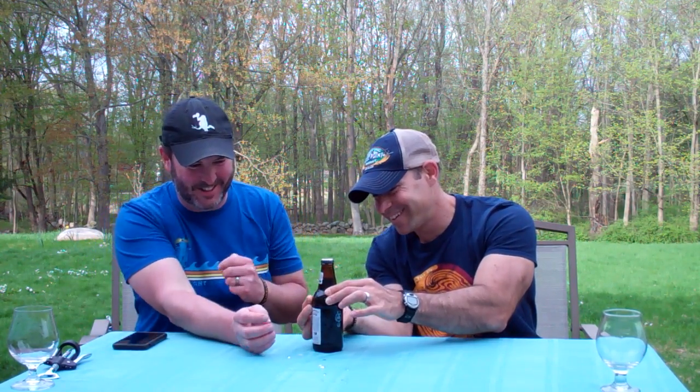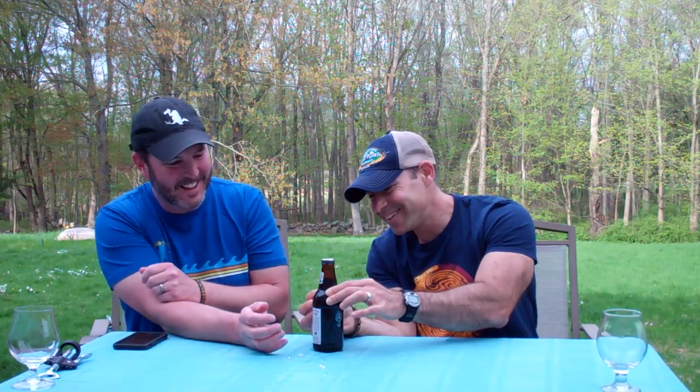Next up we've got an old-ass stout we're going to try — a Thanksgiving stout — and it's May, so that should be interesting.